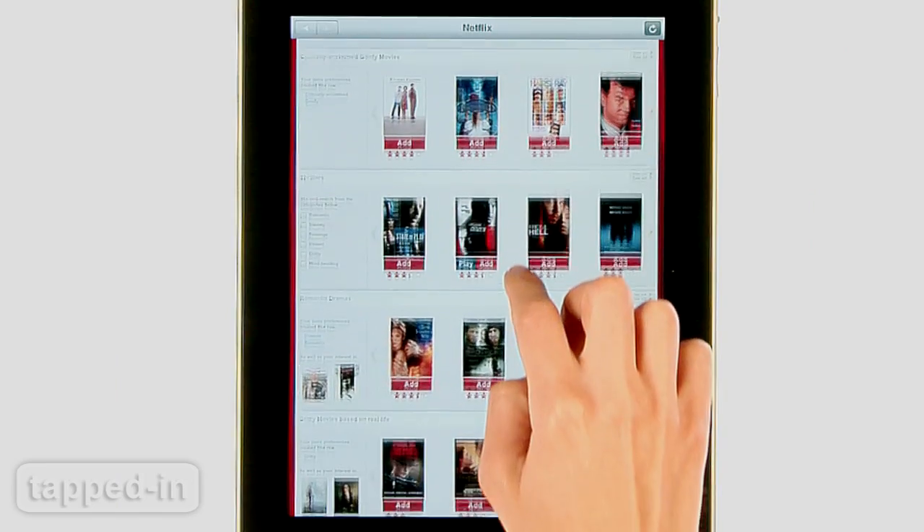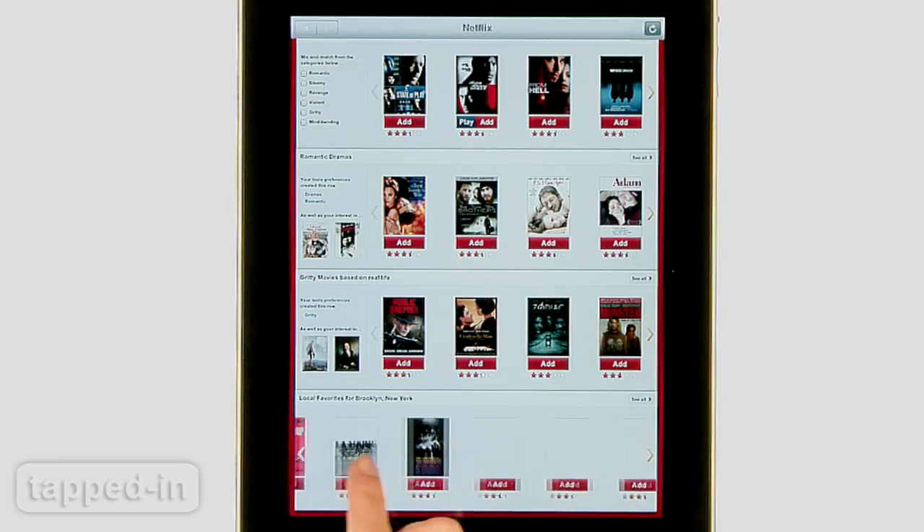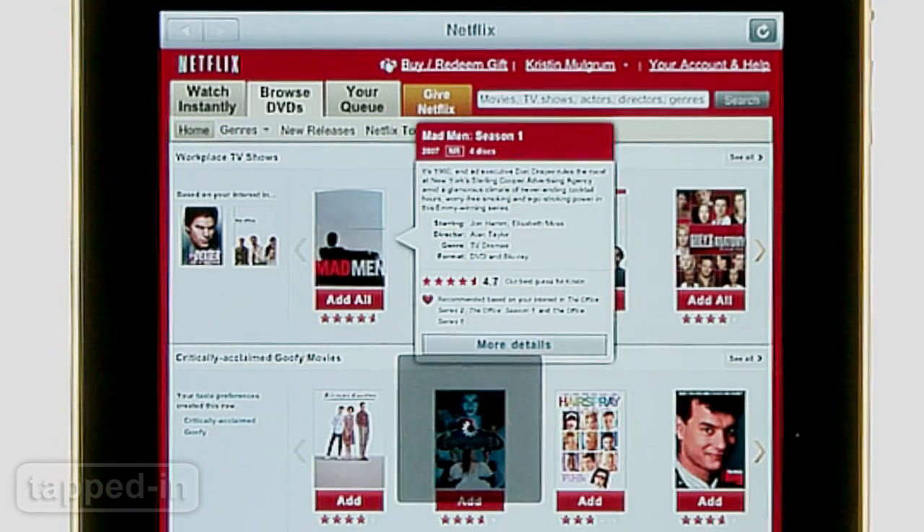Navigating the app is just like navigating the website. Swipe up and down to browse genres or swipe horizontally to browse titles. Tap and hold on a movie to view a summary and more details.